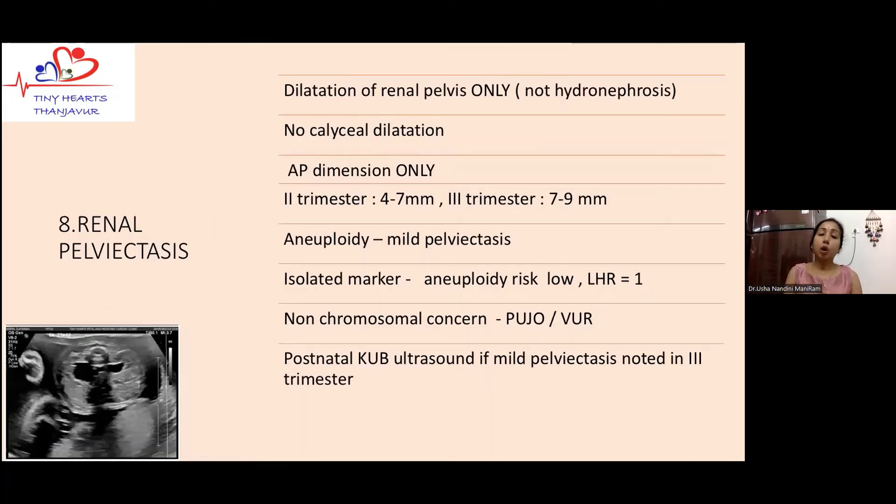Dilatation of the renal pelvis is called renal pelviectasis, and this is not synonymous with hydronephrosis. In hydronephrosis we see calyceal dilatation, whereas in renal pelviectasis only the renal pelvis is dilated. The soft marker applies only to renal pelviectasis, not hydronephrosis — the implications are totally different. Measurement must be done only in the AP diameter; the cutoff varies for second versus third trimester. Mild pelviectasis can be a marker for chromosomal abnormality — especially Down syndrome — and non-chromosomal concerns include pelvi-ureteric junction obstruction or vesicoureteric reflux, requiring antenatal and postnatal follow-up.